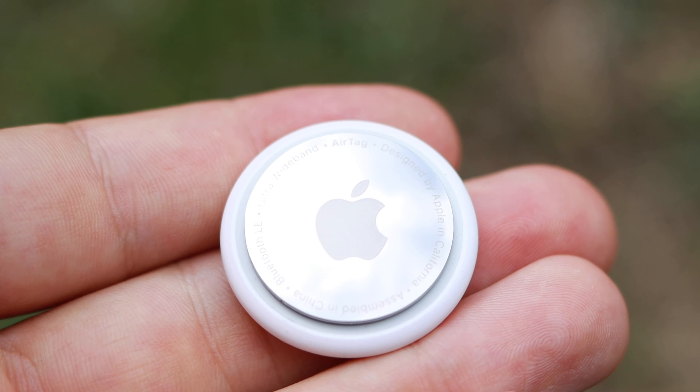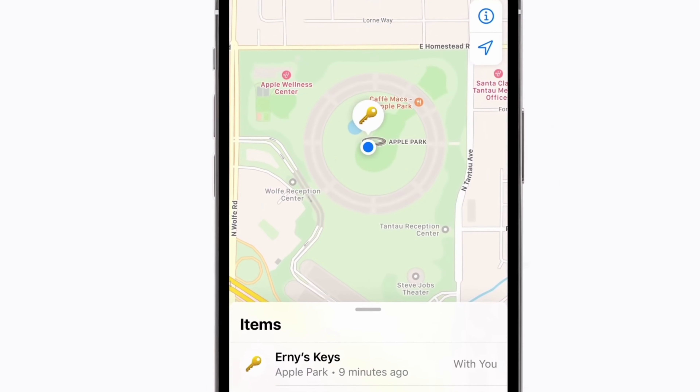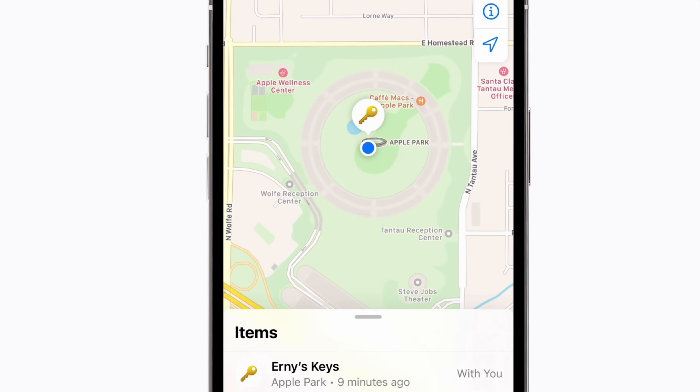Apple AirTag is a small circular disk-shaped device that uses Apple's Find My network to help you keep track of and find your belongings. You can attach your AirTag to any object and use the Find My app on your iPhone or iPad to help you find those objects. The AirTag uses Bluetooth technology to connect with nearby Apple devices. Apple recommends using AirTags to track objects, not people or pets.